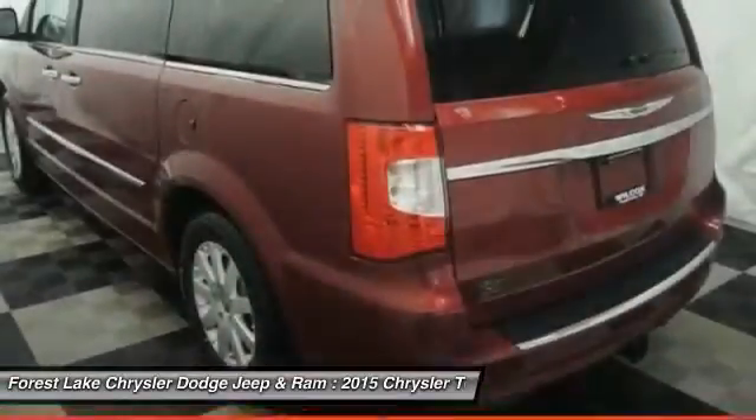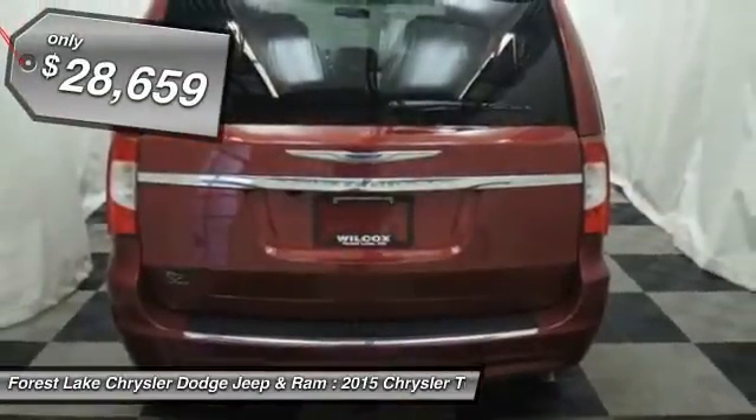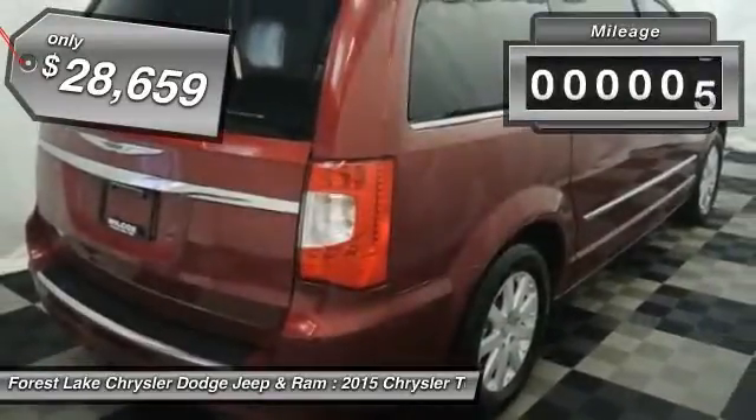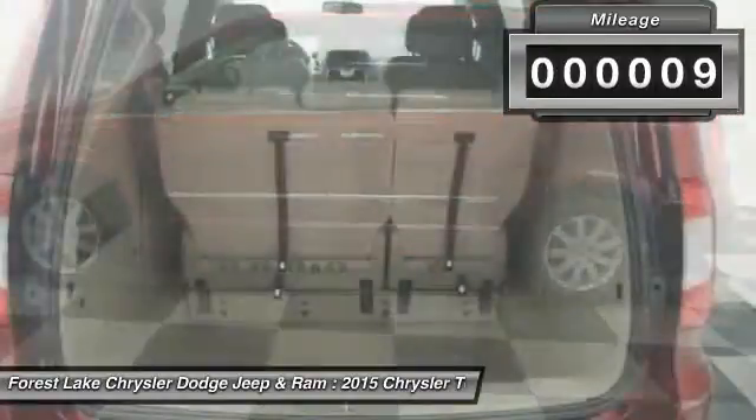Seat 7 comfortably and choose from stow-and-go seating or the innovative swivel-and-go seating, and is priced below $30,000. This vehicle has less than 100 miles. Your new ride is just a phone call away.